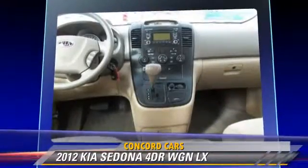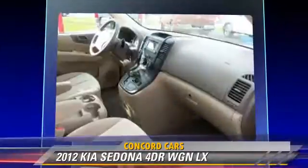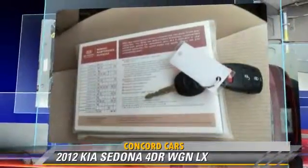Safety features include side airbags, stability control, and four-wheel ABS. Comfort and convenience features include satellite radio, third door, Bluetooth wireless, and third-row seating.